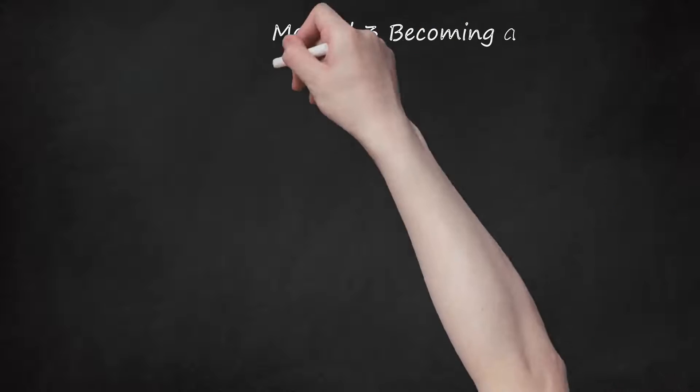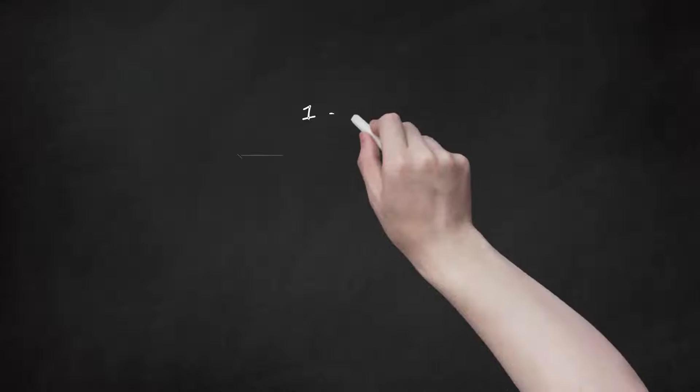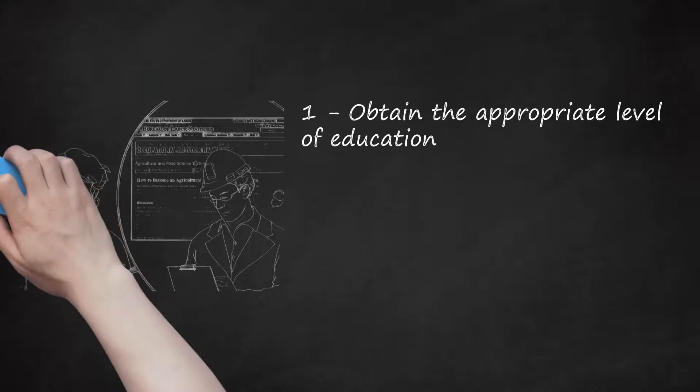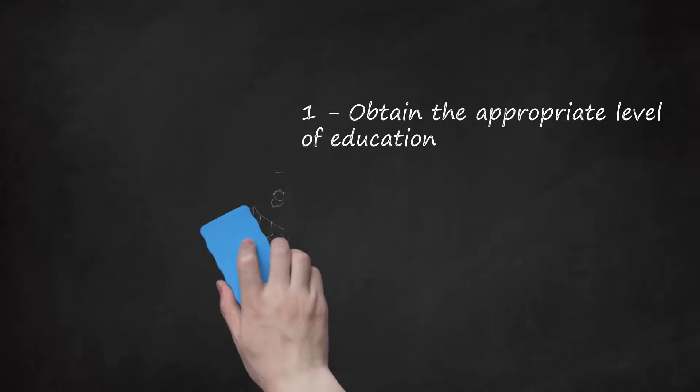Method 3: Becoming an Agricultural and/or Food Safety Inspector. Step 1: Obtain the appropriate level of education. The Bureau of Labor Statistics (BLS) indicates that some agriculture and food safety technicians may obtain a position without a post-secondary degree if they have previous experience instead. An education focused on biology, animal sciences, food sciences, or something similar is best. Many post-secondary institutions offer science degrees with specialties in agriculture and/or food-related topics at the undergrad level, while degrees specifically in agriculture and food safety tend to be at the graduate level.